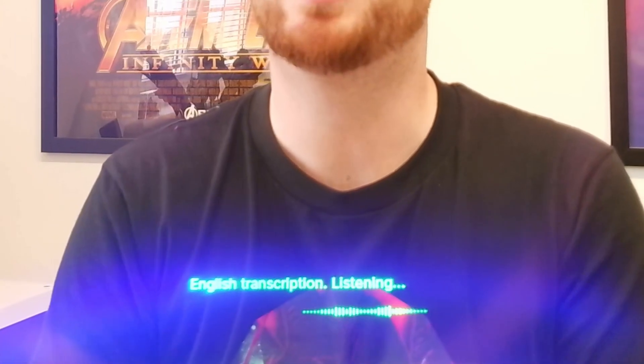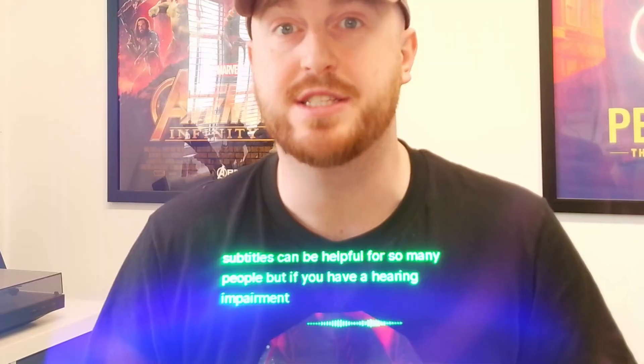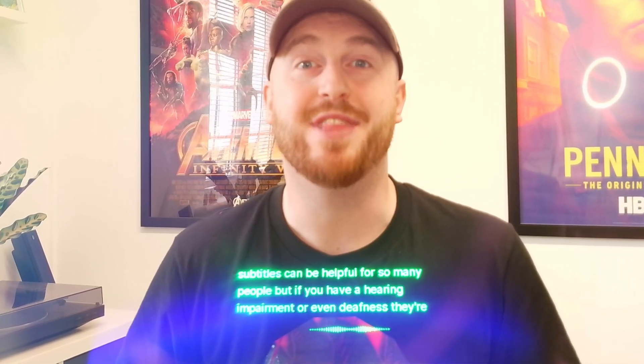Subtitles can be helpful for so many people, but if you have a hearing impairment or even deafness, they're a necessity. And this is where Captify comes in.